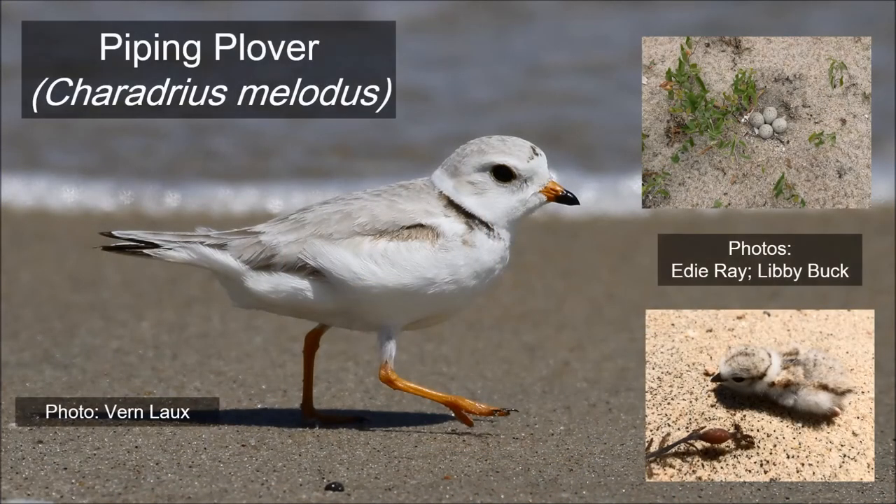Piping plovers are beach nesting shorebirds that can be found on many of the island's beaches during the breeding season. Their nests consist of mere scrapes in the sand with extremely well camouflaged eggs. Following an incubation period of about three weeks, the chicks hatch and are immediately mobile, following their parents to the shoreline to feed on marine invertebrates that wash in on the tide.